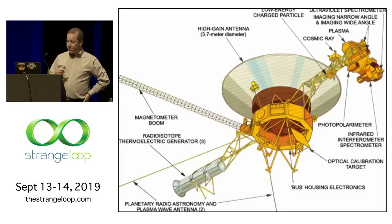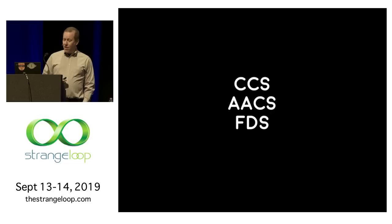Here's the Voyager spacecraft all put together. There are 11 scientific instruments on here, plus your power, communications, navigation, and propulsion systems. There are three computer systems that tie all of this together. The systems have these cryptic acronyms — CCS, AACS, and FDS — and I'll go through each one at a time.